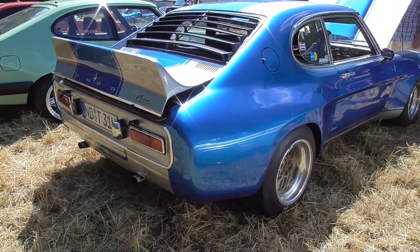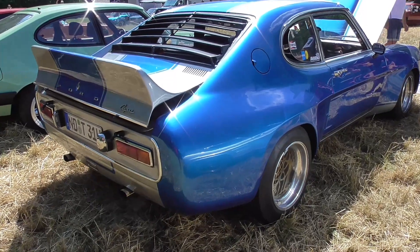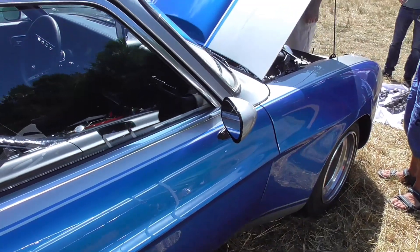Another beautiful Mark I with a nice body kit — look at this, really fat, wonderful blue metallic with silver racing stripes.